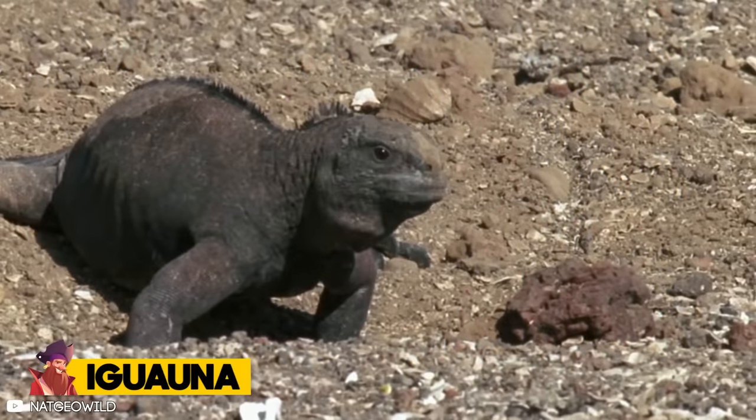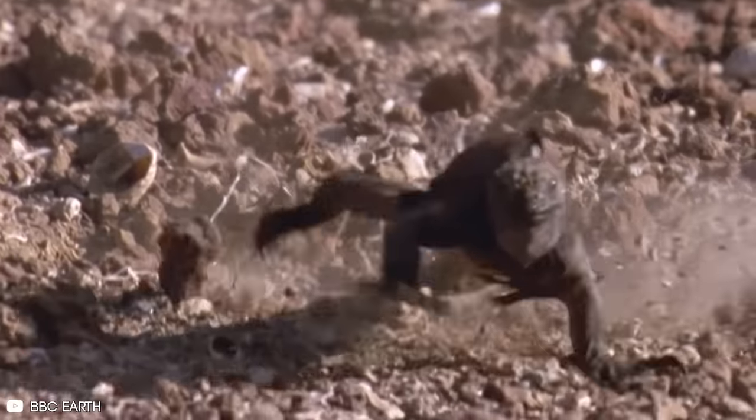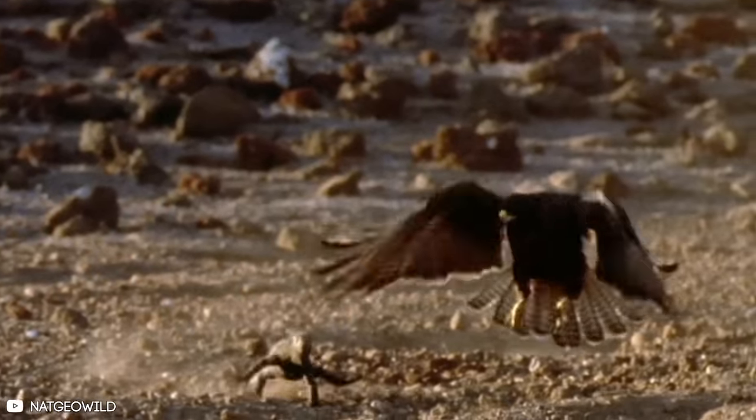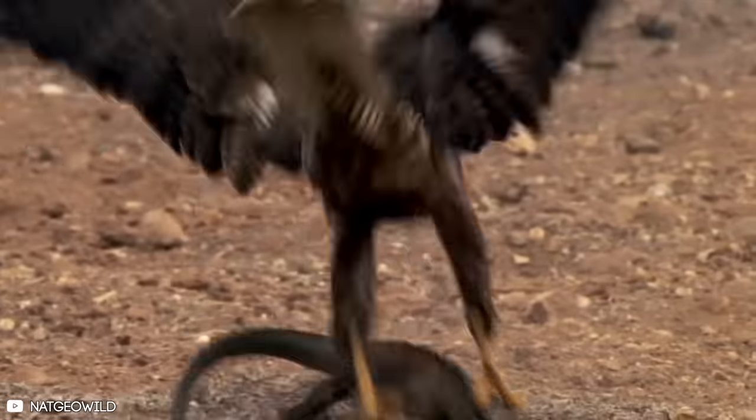Number 14: Iguana. Predators of the iguana include birds of prey, and the hawk is one of those birds. Watch this hawk attack this iguana, but what seems like child's play for the big bird is not. The lizard is powerful and keeps escaping the grasp of the hawk.